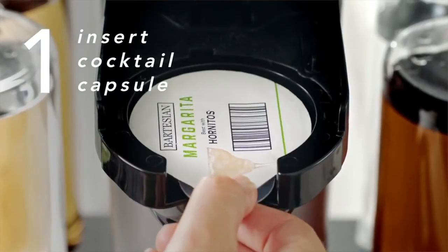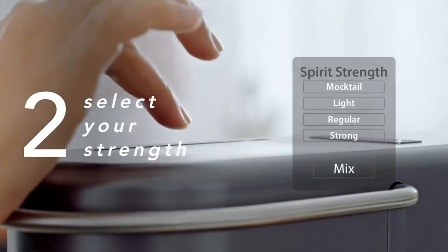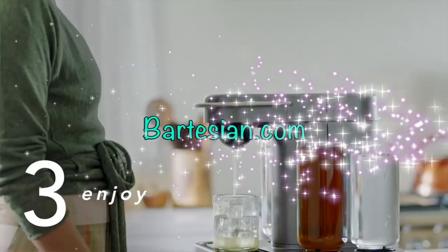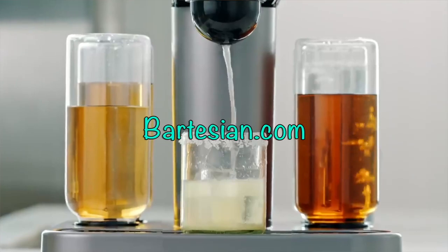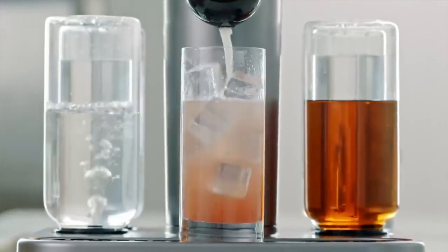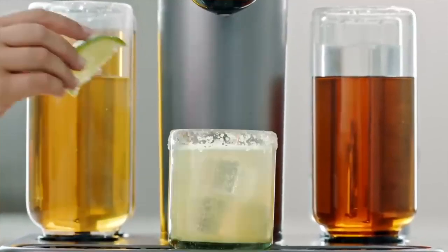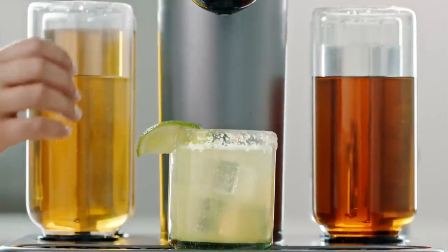It's essentially a smart Keurig for alcohol — with apologies to Bartesian and Keurig both. The price point of the Bartesian is $366, available in four easy payments of $91.50. There's an additional cost for the mixer pods that provide bitters, juices, and so on for drinks like a margarita or whiskey sour. Those pods are extra, but you can save money by buying a subscription through Bartesian. It's an amazing machine and absolutely something I'm going to have on my shelf come next Christmas one way or another.